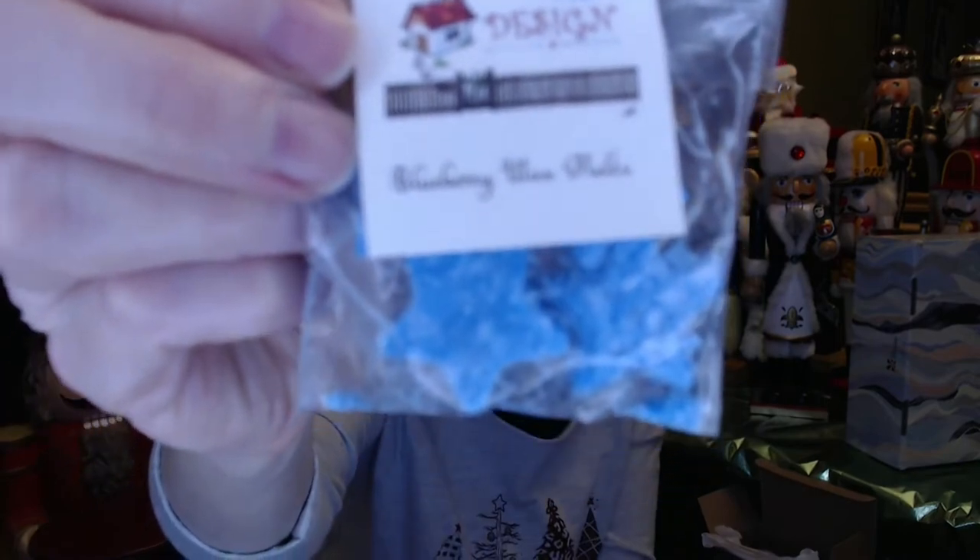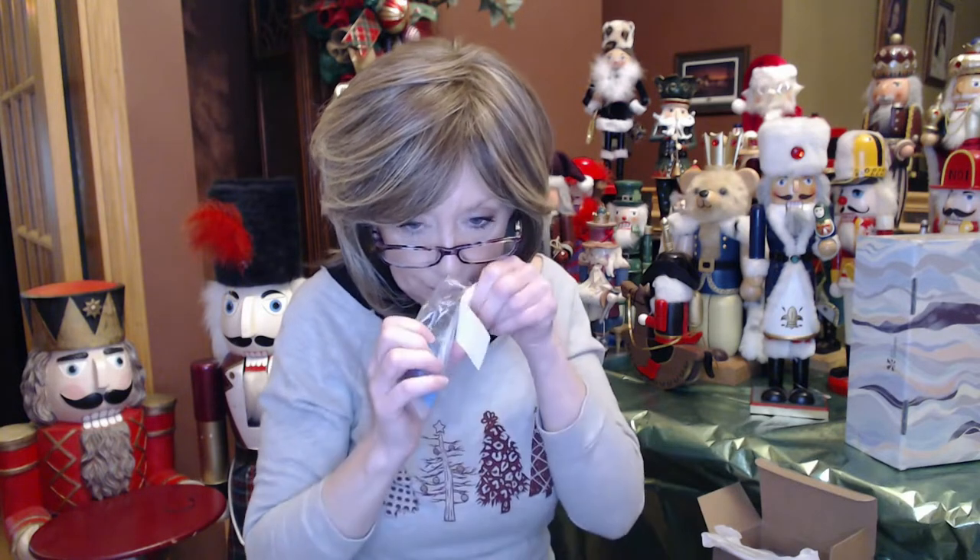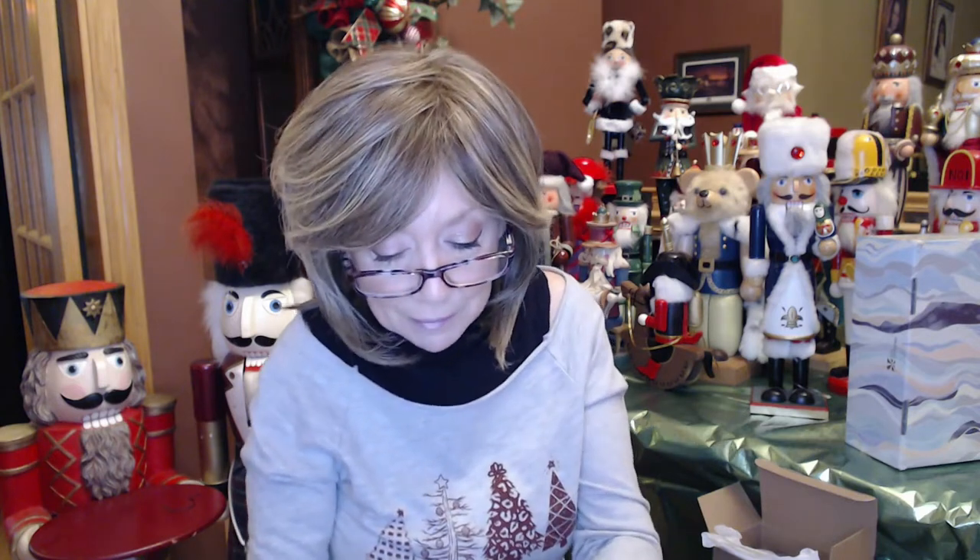She also sent some blueberry wax melts. These are sweet, and it's not as potent as the Christmas tree scent. It's just like blueberries — nice and fresh and sweet.